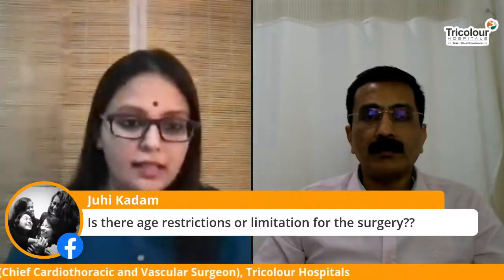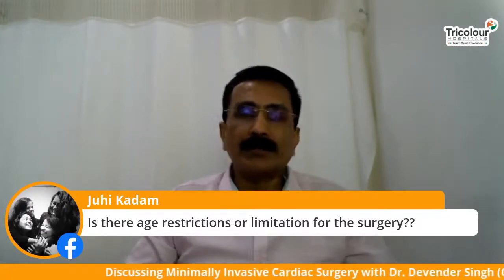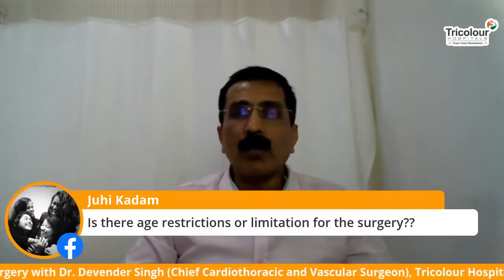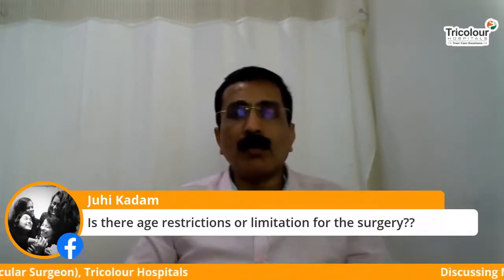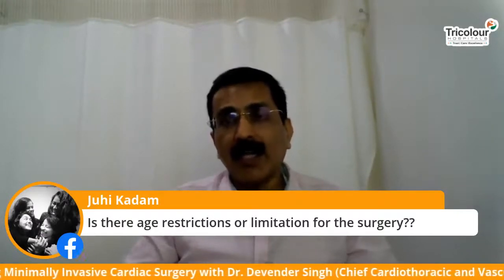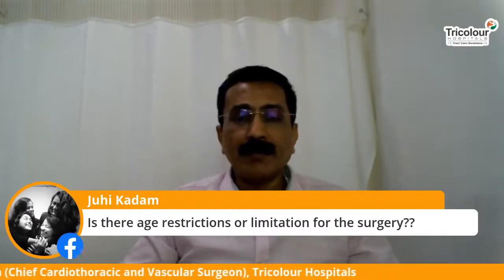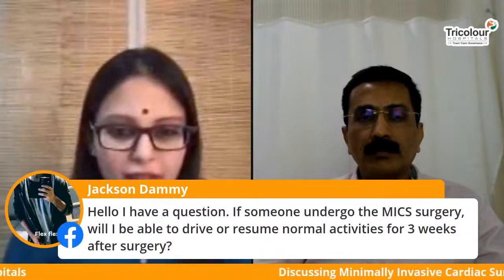Is there an age restriction or limitation for MICS? There are no age restrictions — we have operated on patients up to 75–76 years of age. There would be some limitation if somebody is morbidly obese, say weighing about 110–120 kg, or if someone has multiple comorbidities, where traditional surgery would offer a better option. We look into the various other diseases an individual has besides heart disease to decide whether they would be a fit candidate for MICS.